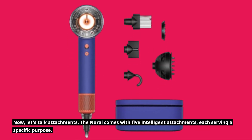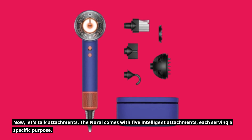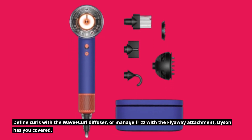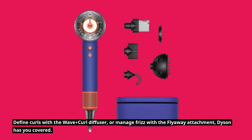Now let's talk attachments. The Neural comes with five intelligent attachments, each serving a specific purpose. Whether you're looking to add volume with the styling concentrator, define curls with the wave plus curl diffuser, or manage frizz with the flyaway attachment, Dyson has you covered.